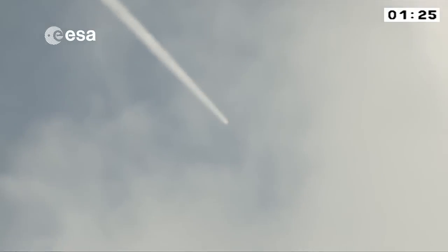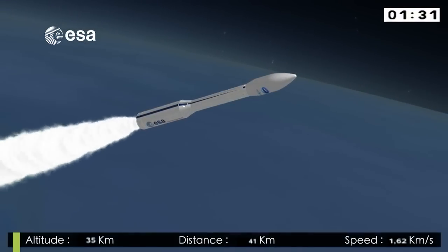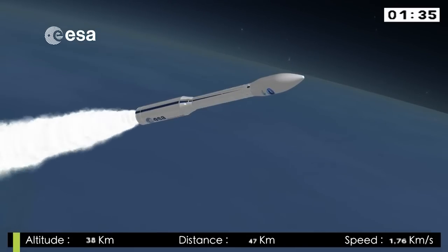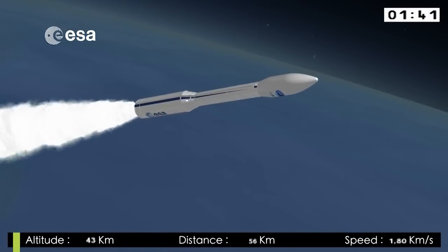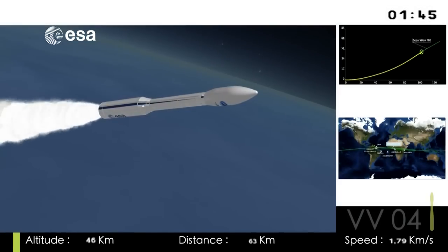La trajectoire est nominale. Tous les paramètres sont normaux. The first stage weighs 97 tonnes — 88 tonnes of that are fuel, quite a heavy ratio. The first stage is produced near Rome at Colifero, then delivered to the French Guiana propellant plant where it's loaded with fuel, and then transferred to the booster integration building.